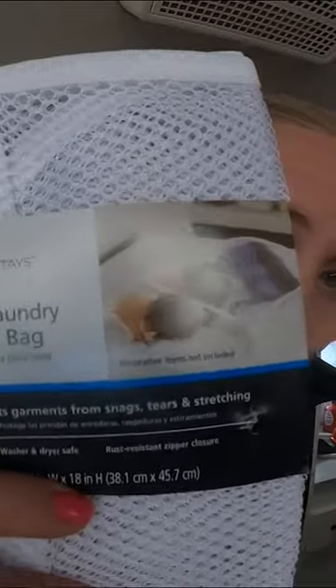I never knew I wanted to be this organized, but here we are. These mesh laundry bags from Walmart — I keep all of my delicates in one. Keeping it all in one spot makes it so much easier to find when you need it.